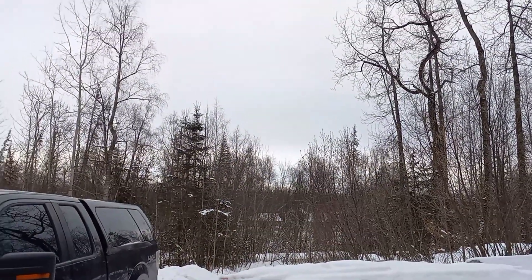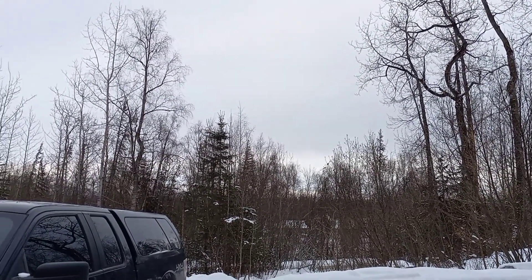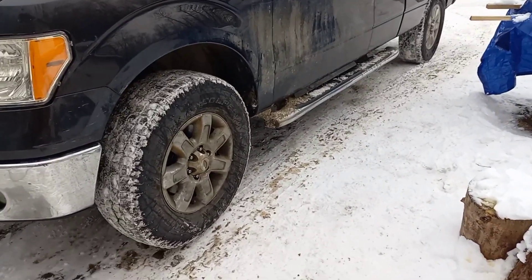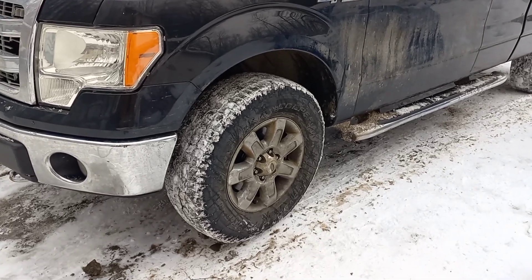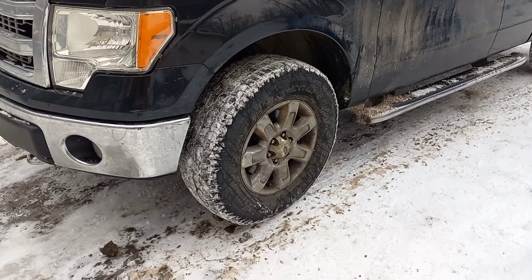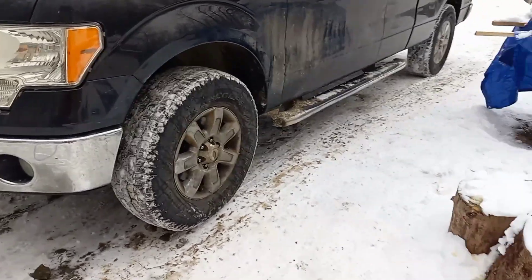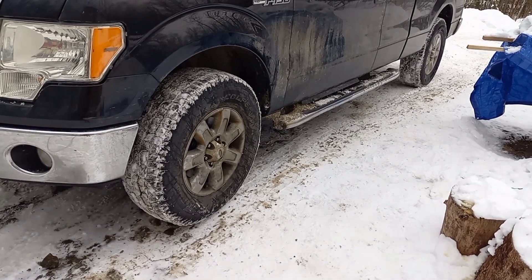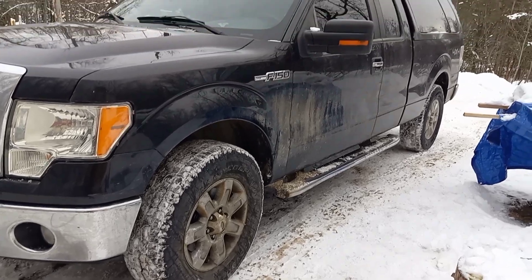The sun has obviously gone down now. It took me longer than it would take a normal person to do the brakes, but I also had to go run an errand in town with my other truck, and that took about an hour and a half away from me — makes a big difference. But the truck's all put back together and I'm happy.